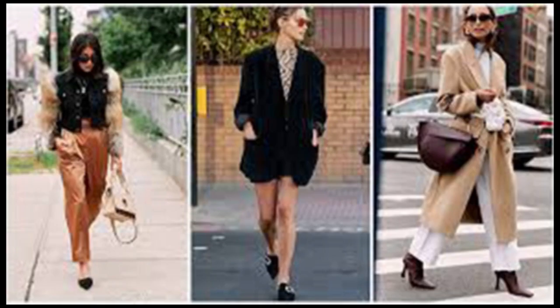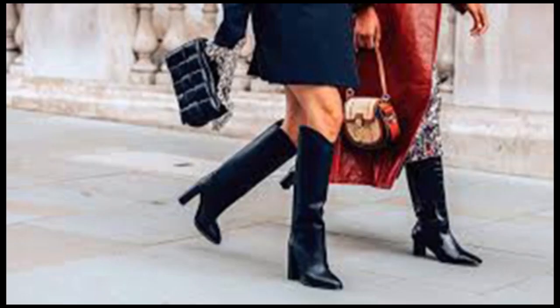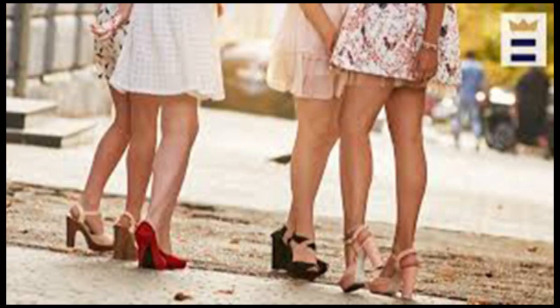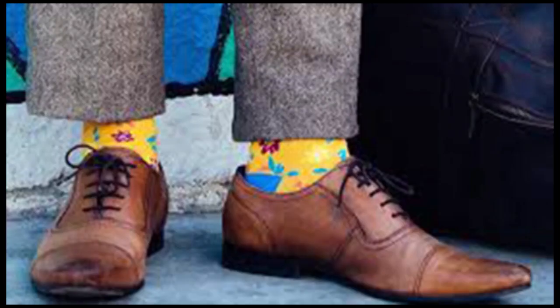If worn over time, ill-fitting dress shoes can also cause long-term damage to the joints of your foot. This can result in conditions like plantar fasciitis, which happens when the band of tissue at the bottom of your foot is inflamed. Some people think fancy shoes automatically means a lack of comfort, but that doesn't have to be true if you know what to look for.